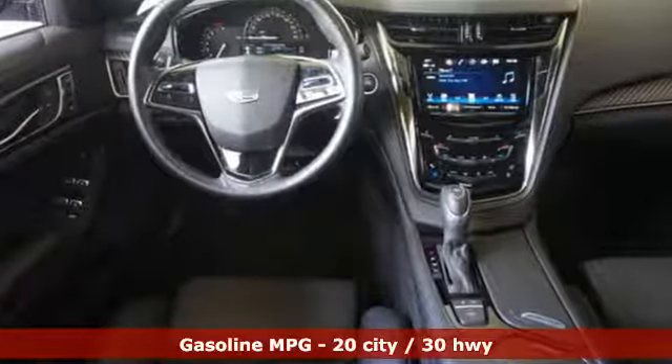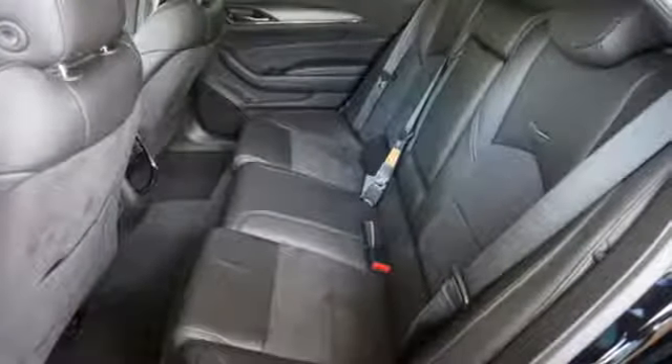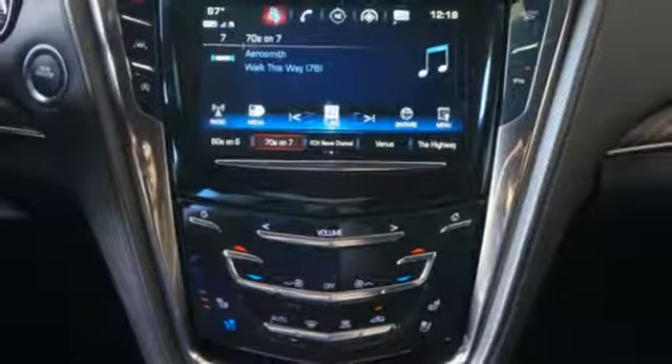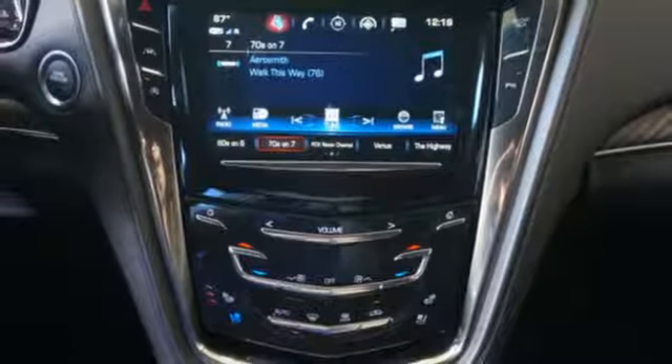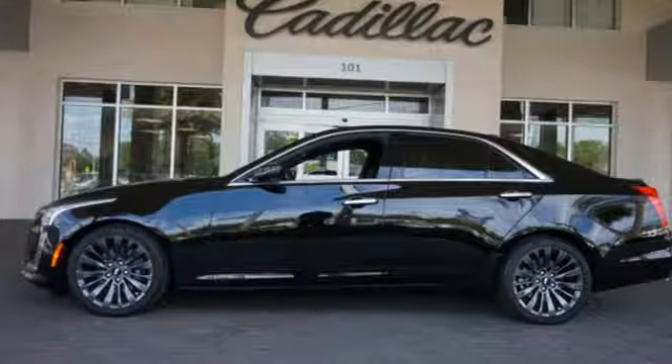The peaceful cabin allows you to softly communicate hands-free with Cadillac CUE and Bluetooth, all while your passengers enjoy the Wi-Fi hotspot. It offers a plethora of conveniences, including power front seats, memory package, adaptive remote start, and universal home remote.